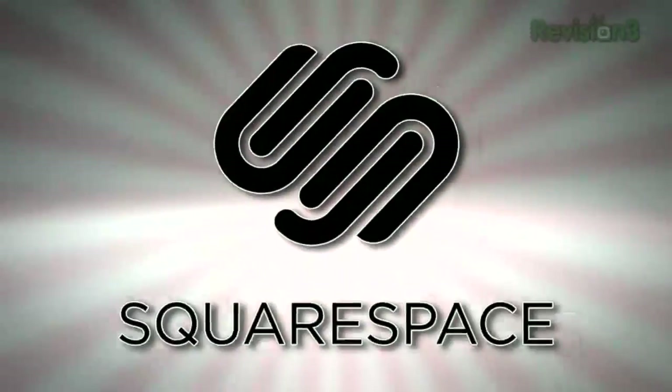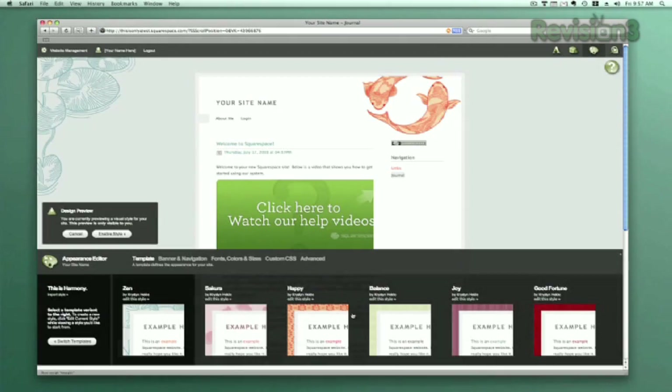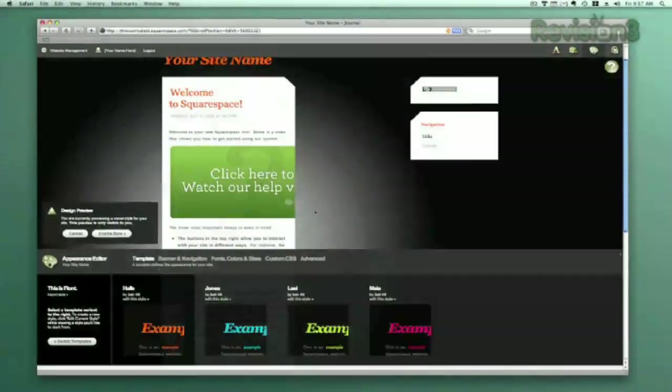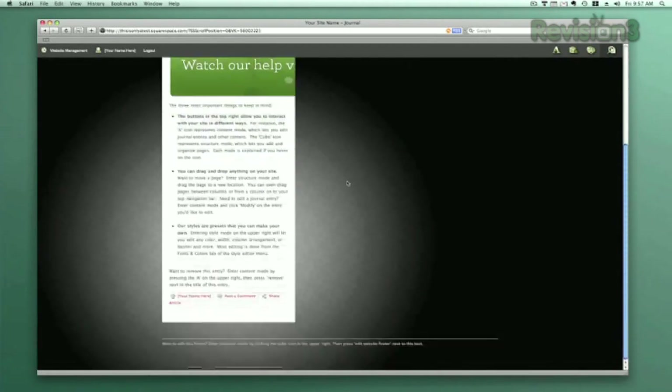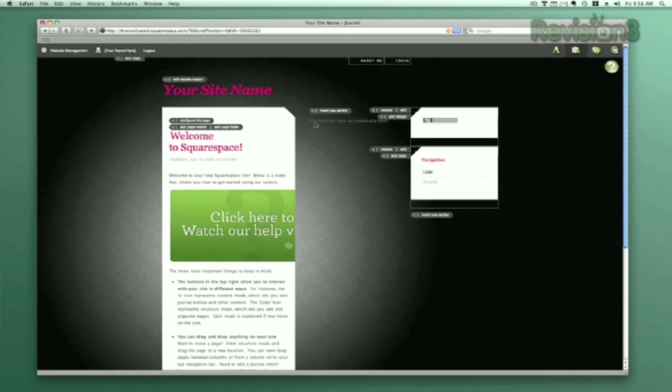Squarespace offers users a flexible solution for anyone looking to create a blog, personal portfolio, or any kind of website. No matter what level of coding experience you have, Squarespace can provide the tools needed to create a high-end, complex website that is uniquely your own.